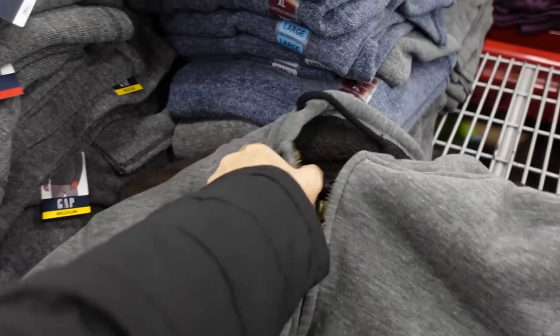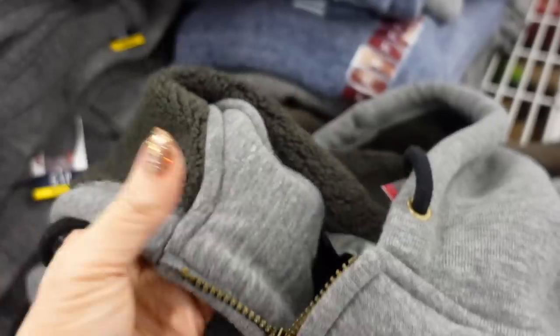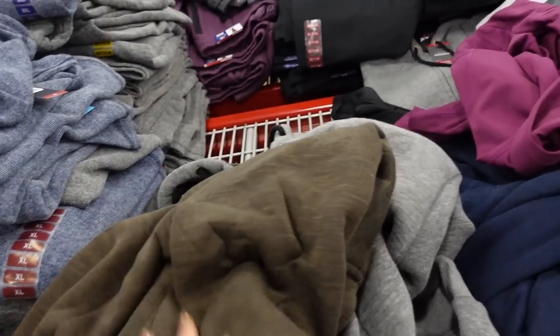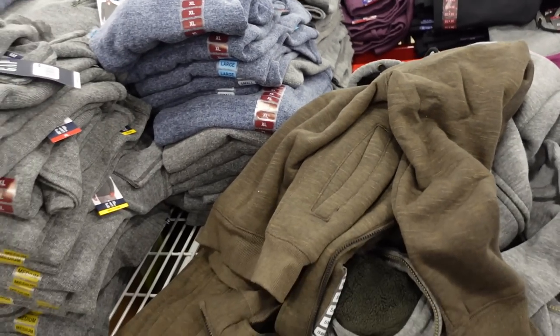The men's sherpa-lined sweatshirts have a soft sweatshirt on the outside and are super plush on the inside. Not too many colors left — there's a gray and brown, I think it also came in black, but really good for under $15.